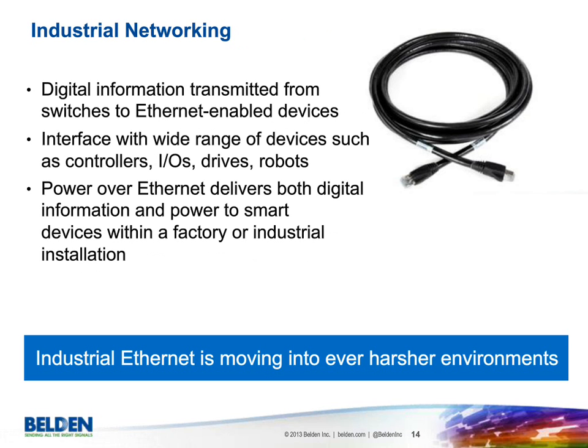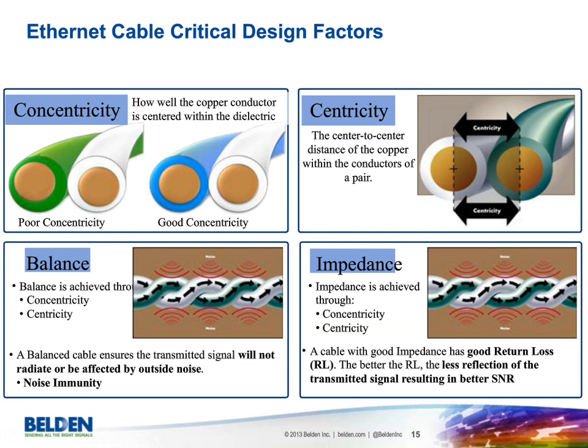Industrial networking has evolved very quickly, moving into harsher environments. It started at the controller level but has quickly advanced down to the actual devices where the work is done in very harsh areas. Industrial networking cables will need to be designed for every application in the plant, and that's quickly starting to take effect. From an Ethernet standpoint, there are critical design factors to look for in getting really good performance from your industrial Ethernet infrastructure.